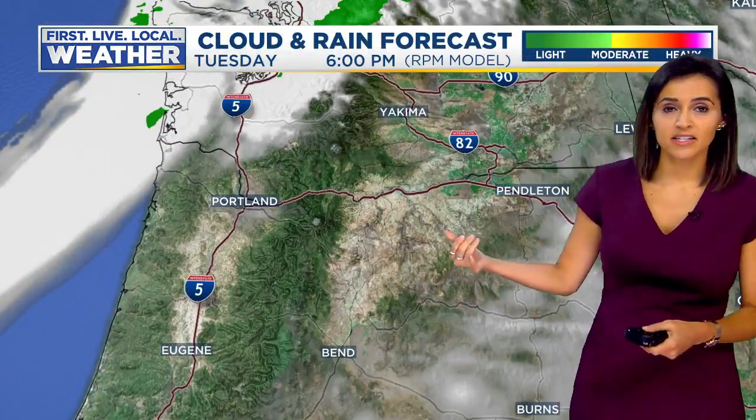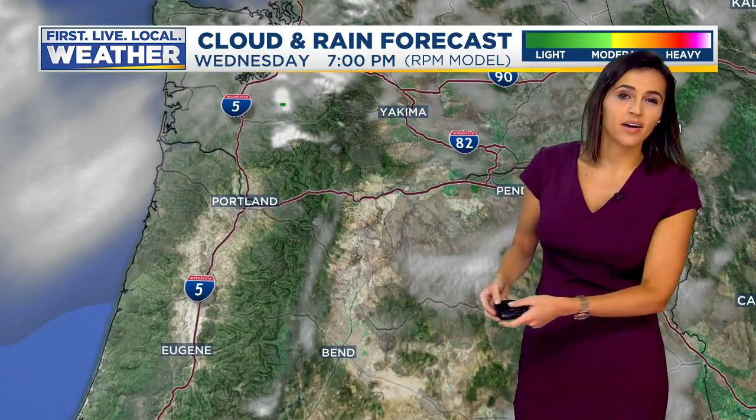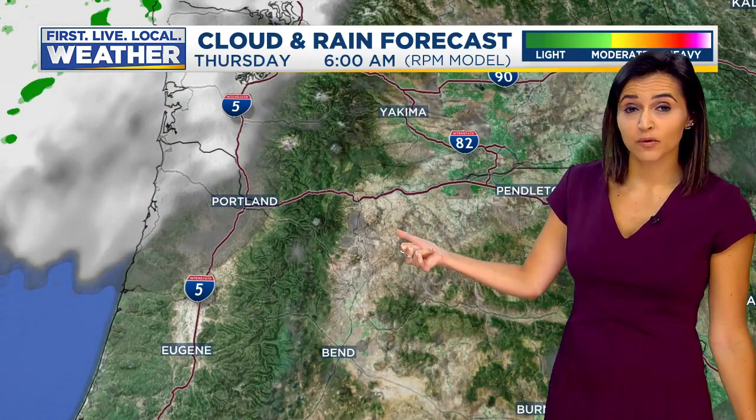So a few clouds as we head into the afternoon. Most models try to clear us out a little bit as we head closer towards about dinner time tonight. And then as we head through the day tomorrow, we start off with clouds on Wednesday — that breaks up and we should see some sunshine going into the afternoon. Kind of a mix of sun and clouds over the next several days. No chances for rain.